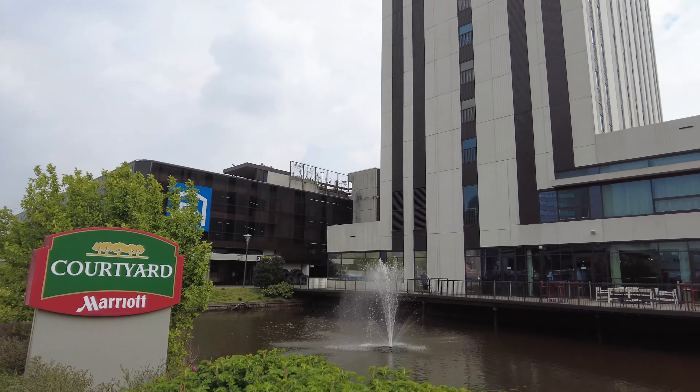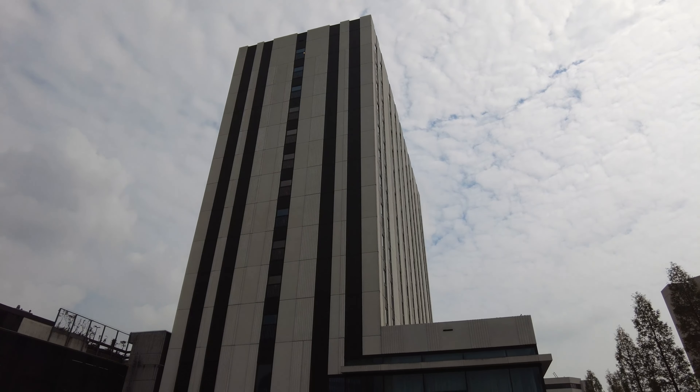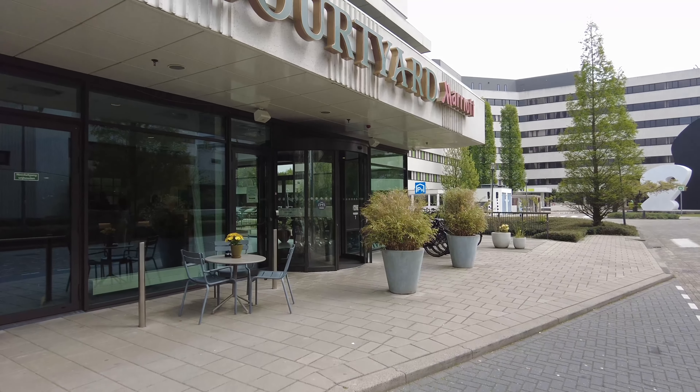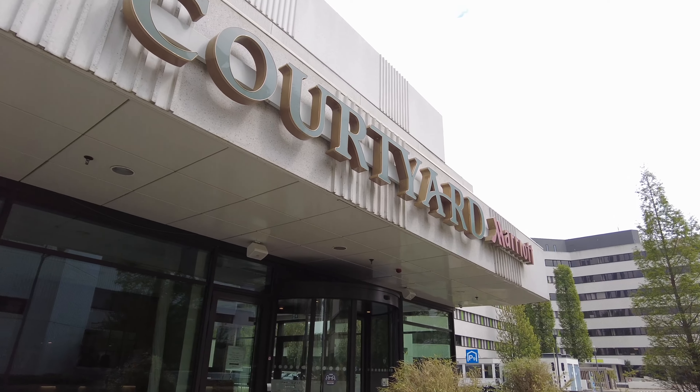Staying in central Amsterdam can be really pricey — upwards of 300 a night — so why not stay a little further out? Welcome to Amsterdam! Today I've chosen to stay with Marriott Courtyard, Courtyard by Marriott to be accurate, so let's check out this Marriott property here in Amsterdam.